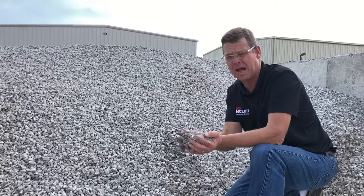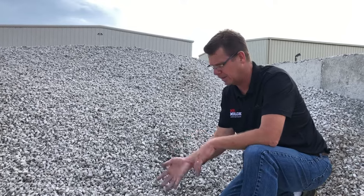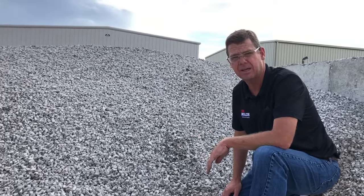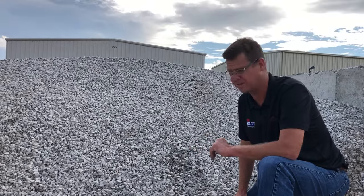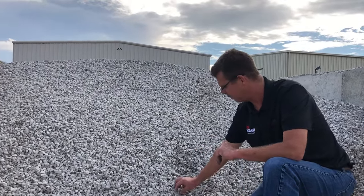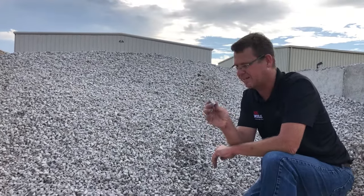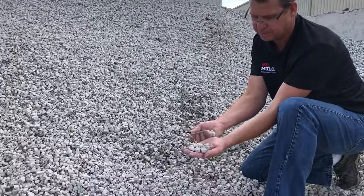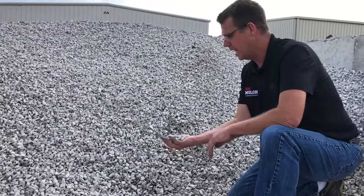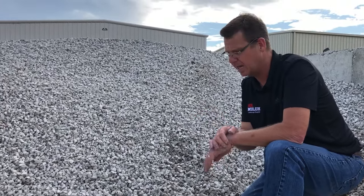This is our number 57 gravel. It is the absolute most common type of construction gravel used here in Central Ohio, as well as the most popular gravel that we sell. It's called 57. This is your classic size of 57s, but they do range in size a little bit — you get some smaller ones, bigger ones. A 57 is about three quarters of an inch in size.